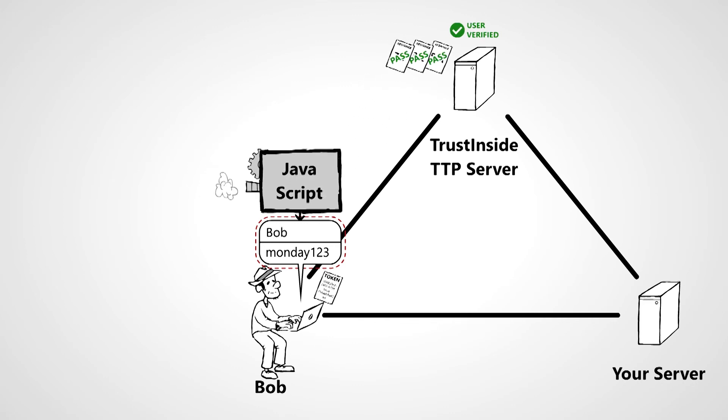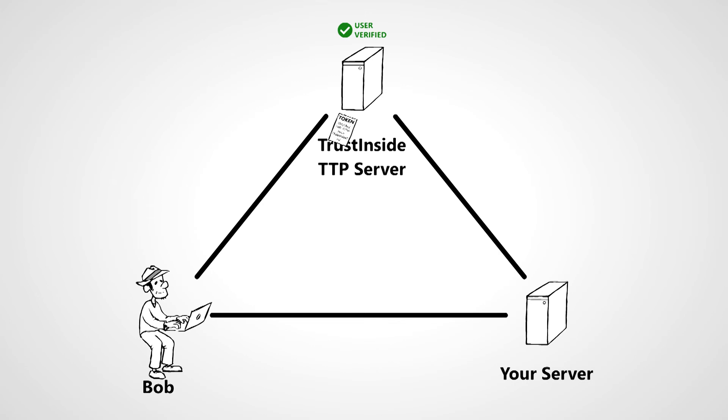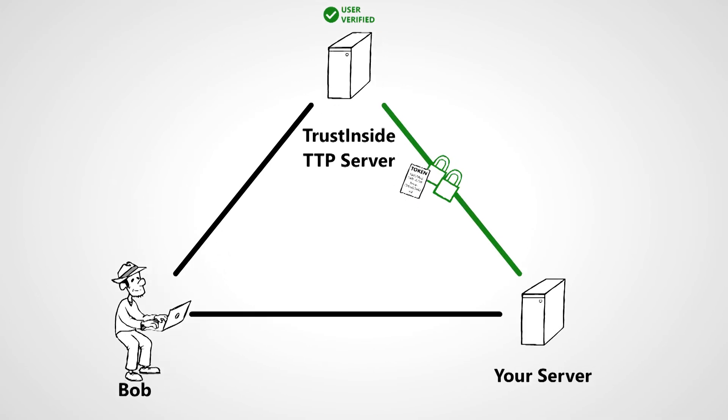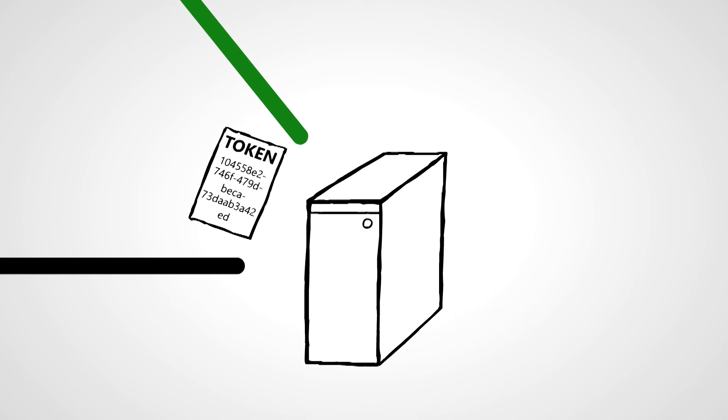If the user's credentials are verified, then the token will be accepted by the TrustInsight server. The server that originally created the token is then sent the same token by the TrustInsight service. If the server confirms that the token it sent to the user matches the one received from the TrustInsight service, then the user is verified.